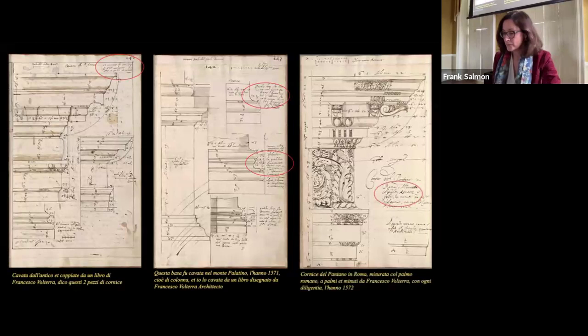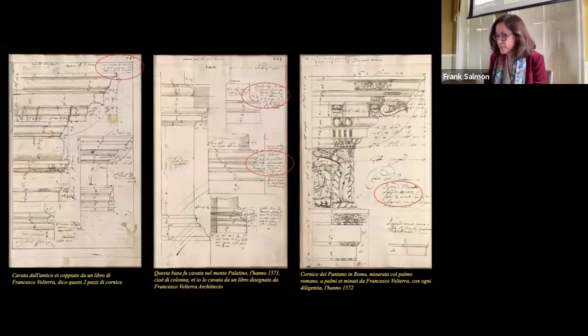These inscriptions often include details about the fragment's location, the associated building's name according to contemporaries, and the year in which it was discovered and drawn by Volterra. All fragments are measured and many drawings include a scale key.